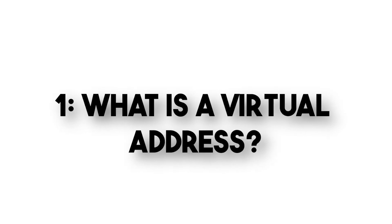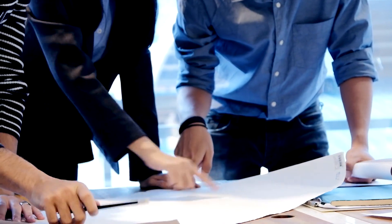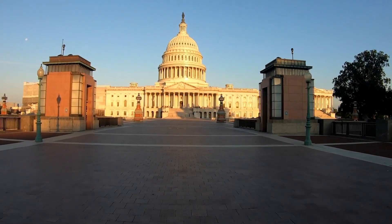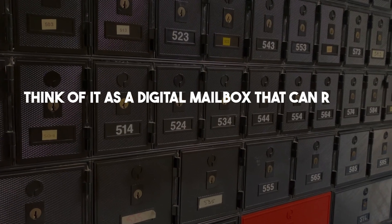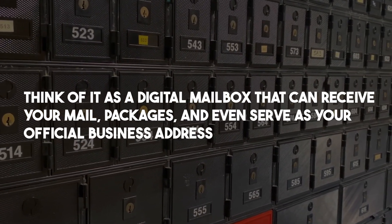What is a virtual address? So, what exactly is a virtual address? Well, it's a modern solution for businesses and individuals who want to establish a presence in the United States without the need for physical office space. Think of it as a digital mailbox that can receive your mail and packages and even serve as your official business address.